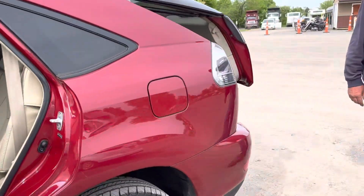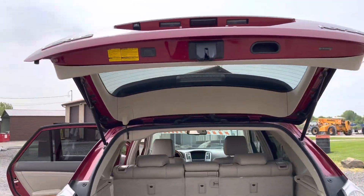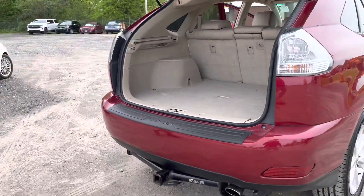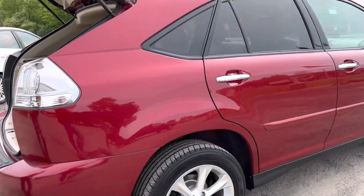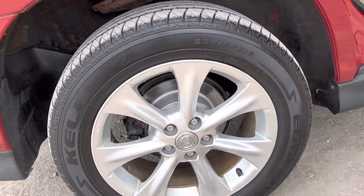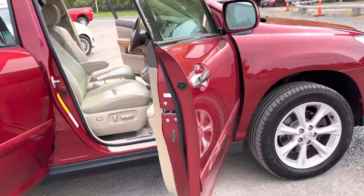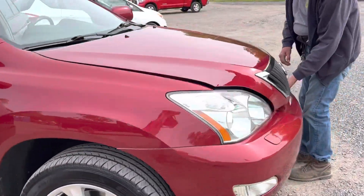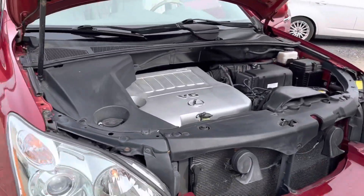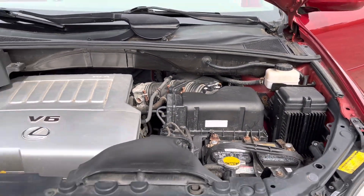Power door works fine. Tires are in real nice shape, and like I said, they did keep this in the garage. In April, they did all new brake work on it, and he recently passed away, so she just isn't needing it anymore.